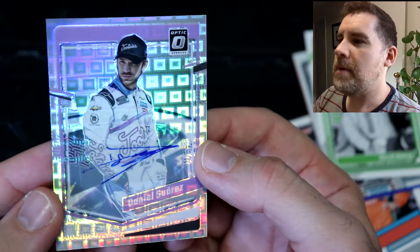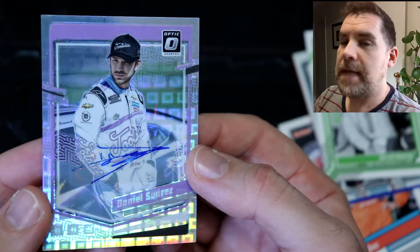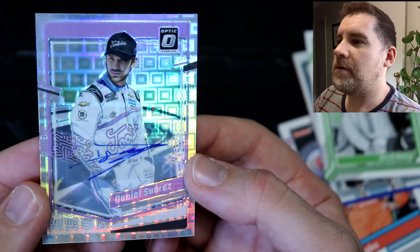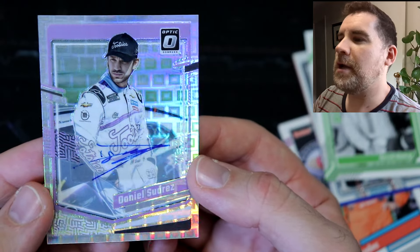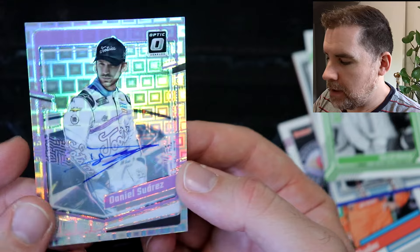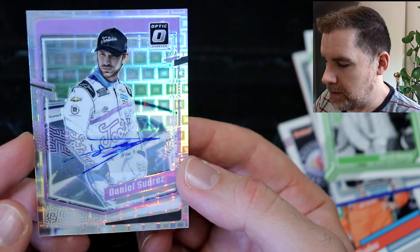That's the second Pandora I have ever got — I got a Downtown Pandora, Peyton Manning, a few years ago. Second Pandora I've ever got. Number four out of 25. That is just hypnotic, I can't stop looking at that. It is a sticker auto, but it actually works really well. That is sick. I'm very happy with that — very, very nice.